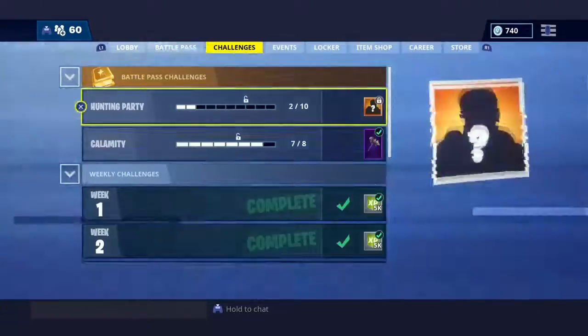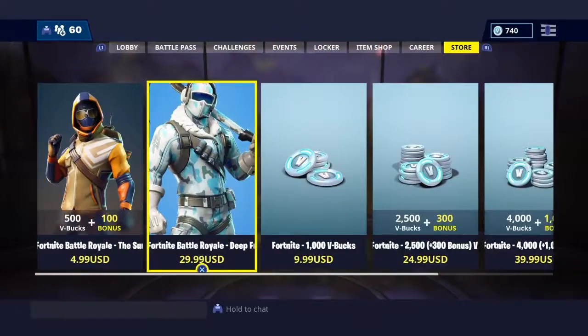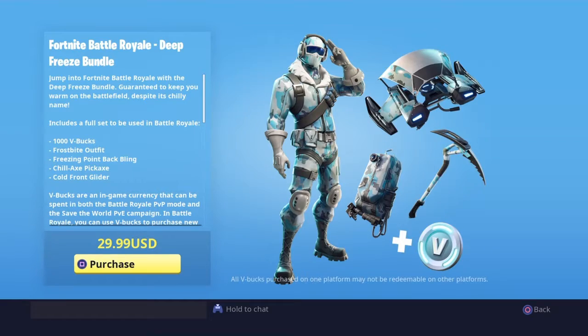We are actually one tier away from tier 100. But yes guys, that's the new Fortnite Battle Royale Deep Freeze Bundle.